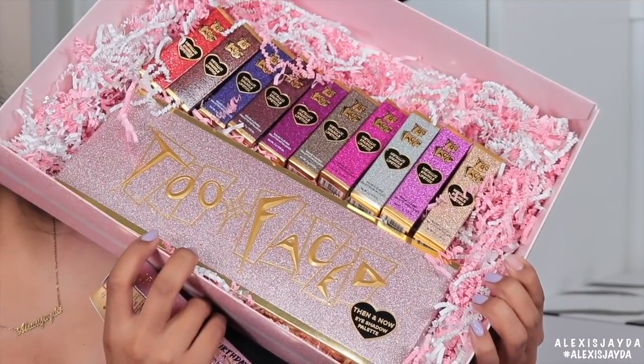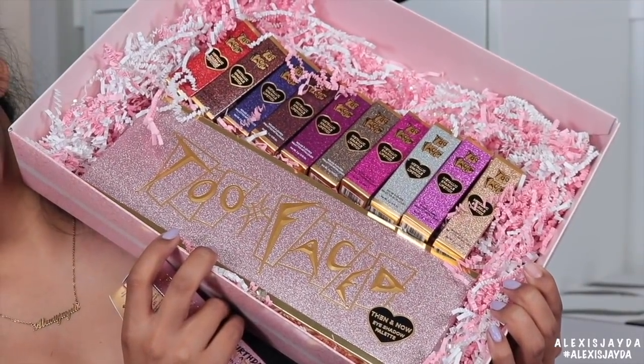Here is the Too Faced packaging — so pretty. This says from 1998 to 2018, Too Faced, cheers to 20 years collection, to celebrate 20 years of making the world more fabulous. We took the original collection from 1998 that started it all and reinvented it with a dazzling 2018 twist.